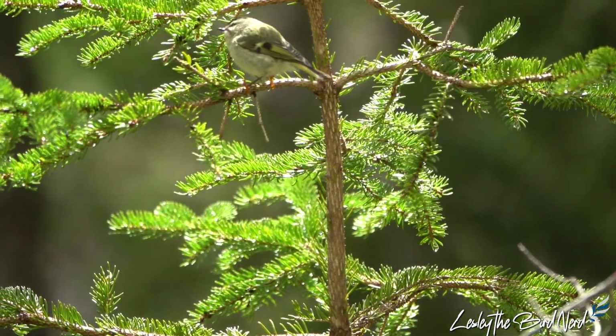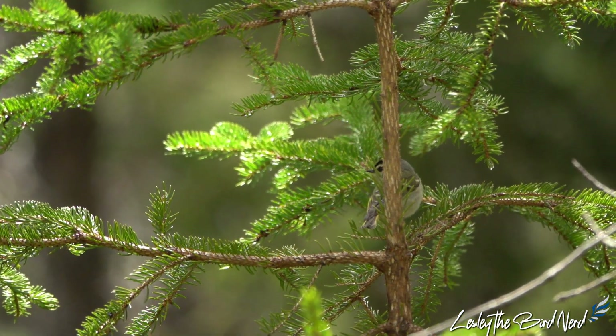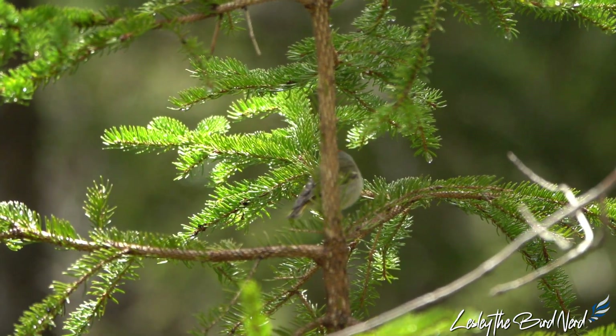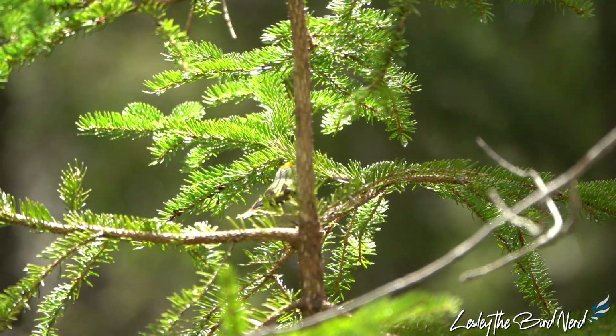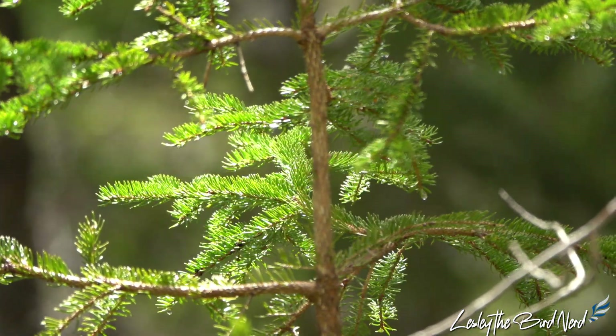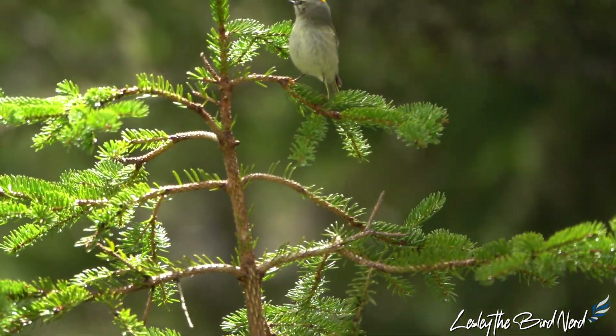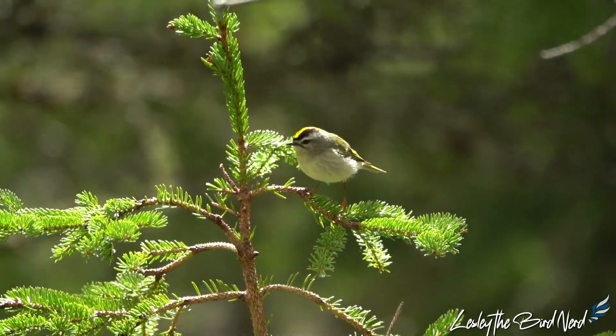Truly a heart-touching thing. The fact they are so tiny, do not take advantage of feeders, don't switch to eating a vegetarian diet, and seemingly avoid using torpor on winter nights gives these little songbirds, at least to my mind, the tough bird status. Survivalists through and through.